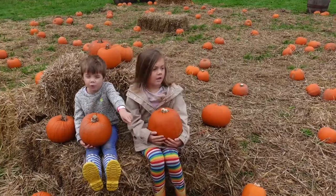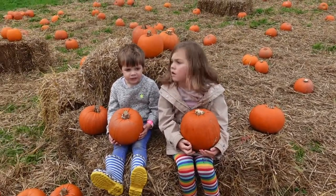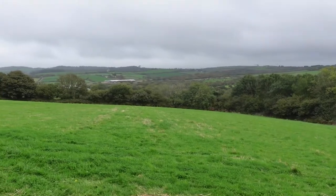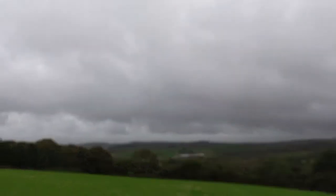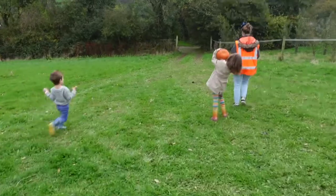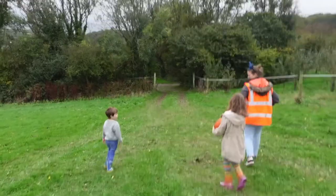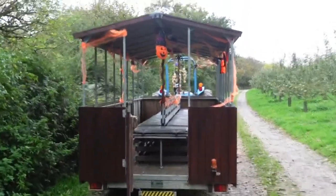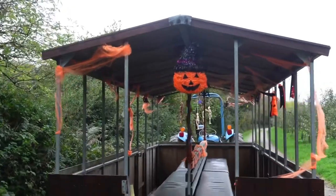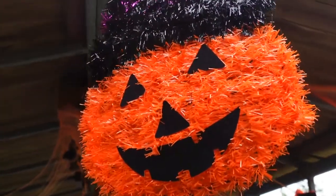I can see a castle from up here! Nice views. Hope it doesn't rain — look at those clouds. Alright, all done at the pumpkin patch. We're going to head back to the tractor now and take it back to the farm. There's the tractor waiting for us.